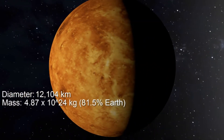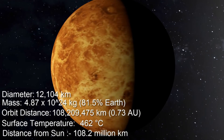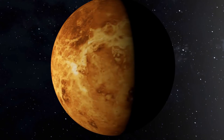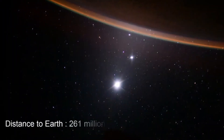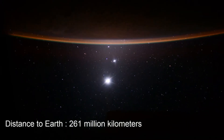The second planet, Venus, is the brightest and hottest of all planets. As it can be seen in the morning and evening, it is called the morning star or evening star.